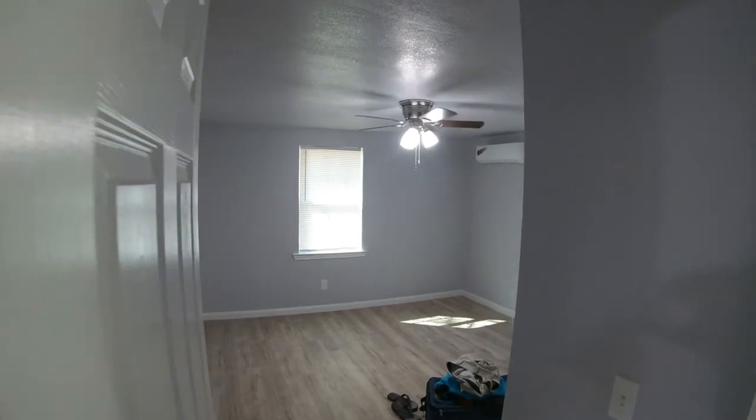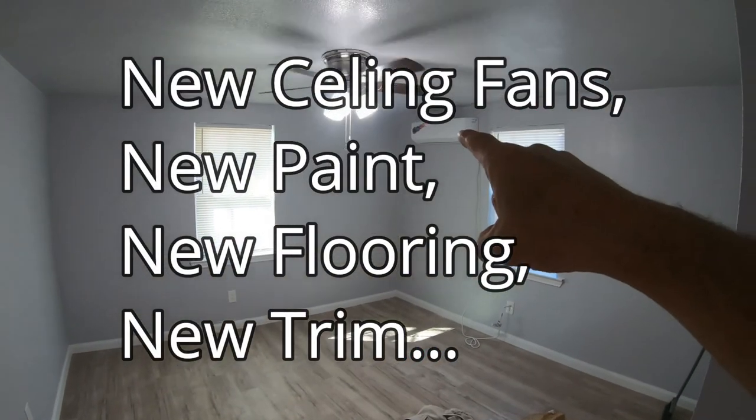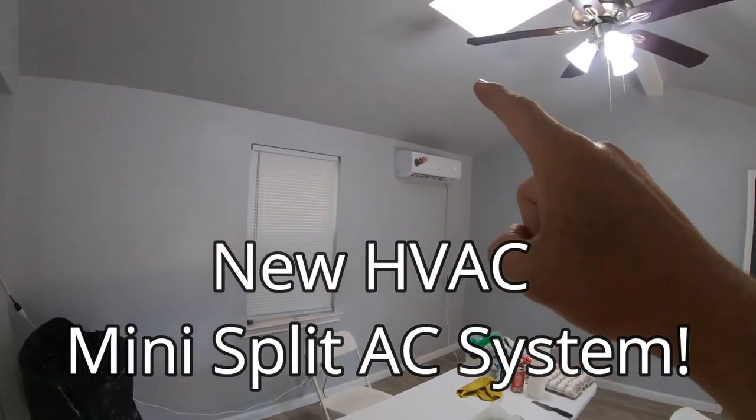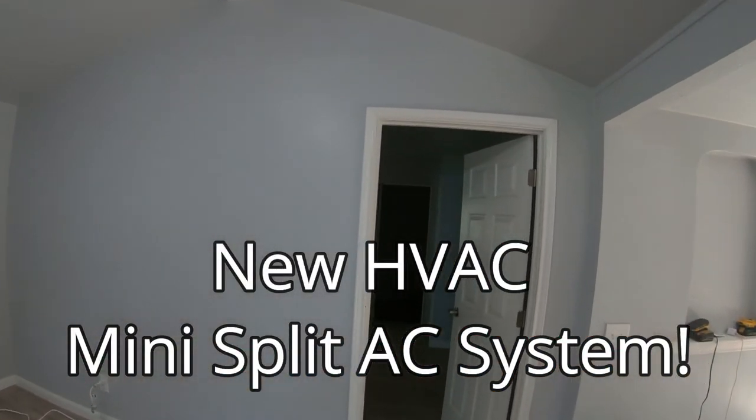It's got two bedrooms, good size. They have a mini-split system throughout the house, which is an air conditioning setup. It helps bring down the electric bills, and they're much cheaper to put in than a whole-house HVAC unit.